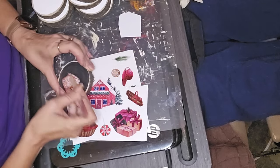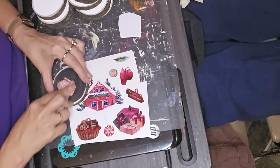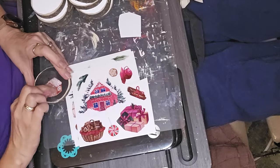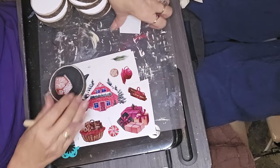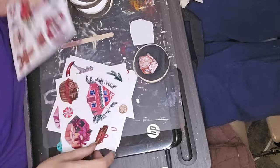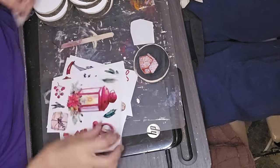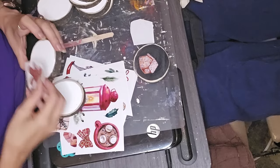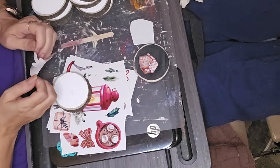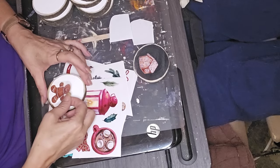I did this kind of in a batch, where I put all the rub-on transfers on first and then went through and embellished each one after that. We've got a couple of really cute transfers — a couple of little gingerbread things, a hot chocolate thing, a cupcake, a poinsettia.